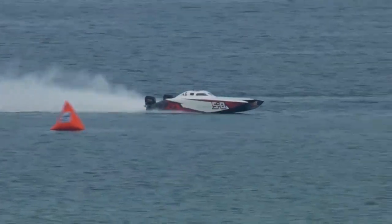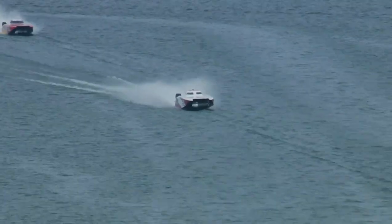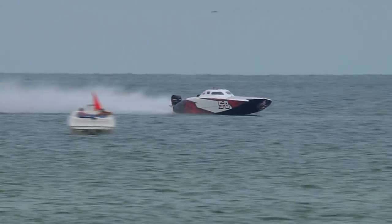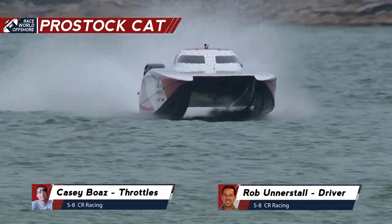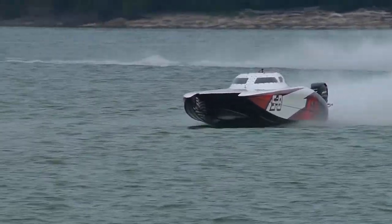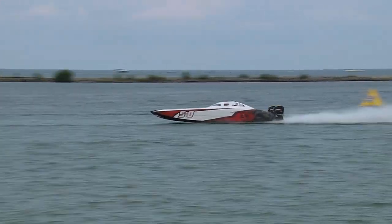They've got that skater hooked up and they're not laying back at all. They want to give the local fans a show for what this boat can do — they've been running around 94 miles an hour on the course all day. They're coming around turn four. There's Double Edge. One lap to go. And here comes CR Racing. Getting ready to pick up the checkered flag. Rob Understall, Casey Boaz — a .32 Doug Wright with twin 300 Mercury OS engines. Your winners today, CR Racing. And taking second, Team Allen Longcare. Finishing up in third, here comes F&J Propellers.